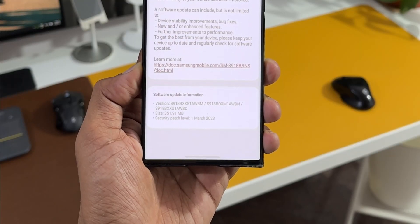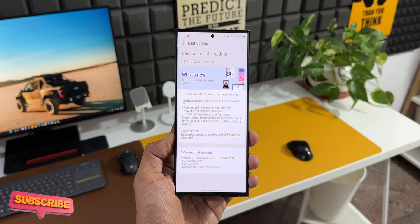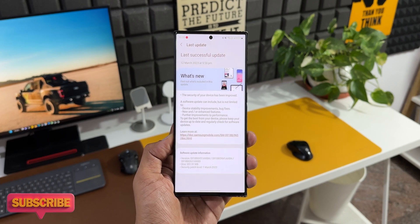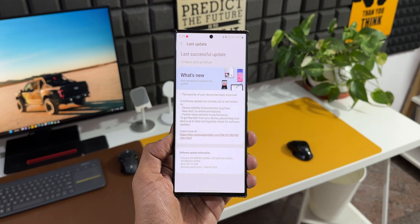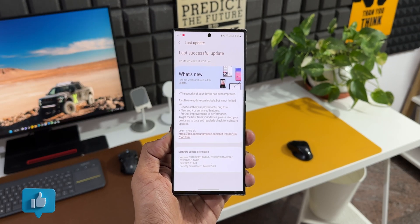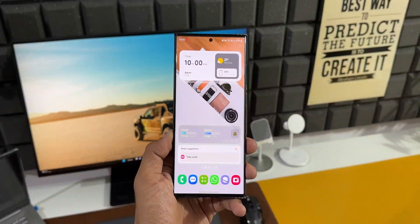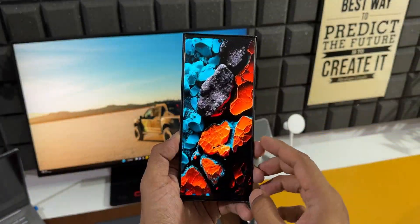The size is 351.91 MB and the security patch level is 1st March 2023. In the changelog it just says the security of your device has been improved, device stability improvements, bug fixes, new and/or enhanced features, and further improvements to performance.